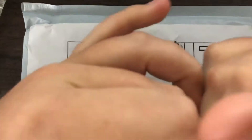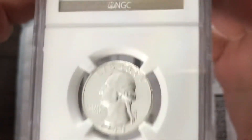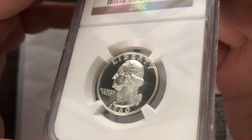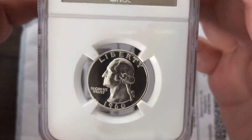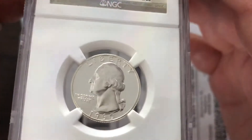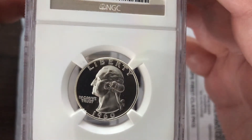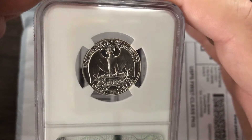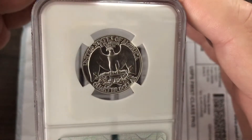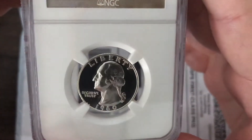This one is another one — just great price on it, couldn't really pass it up. NGC. That looks cameo to me. What do y'all think? Cameo, no cameo? Let's see if the reverse just took it away. 1960, Proof 67 star. Very flashy, real nice and clean.